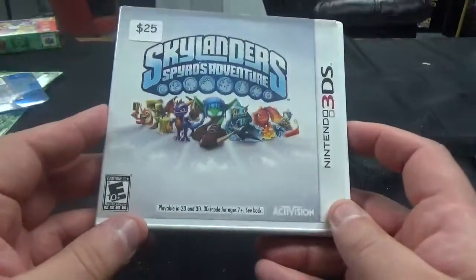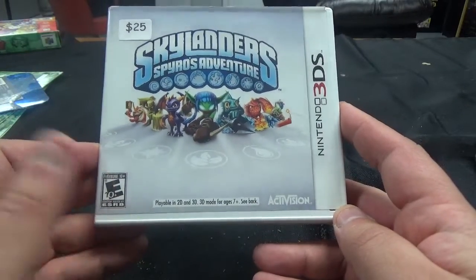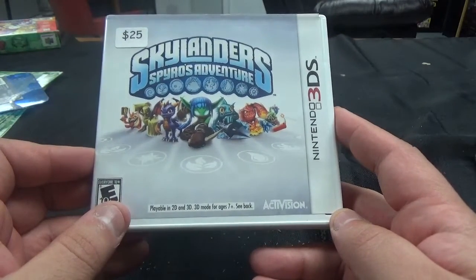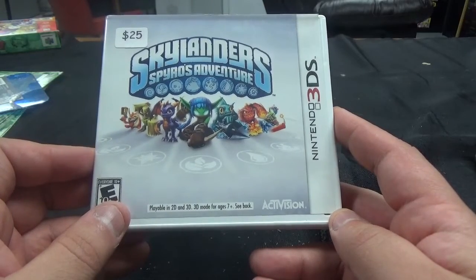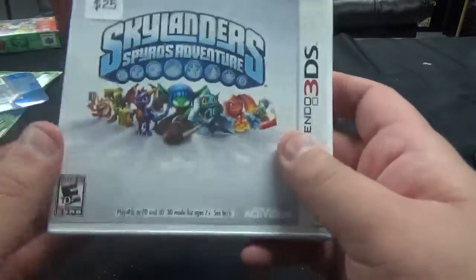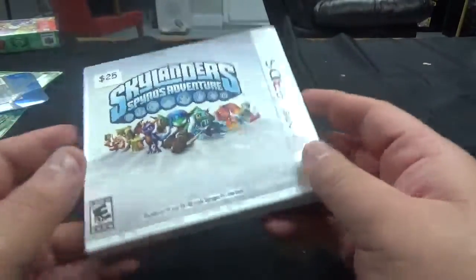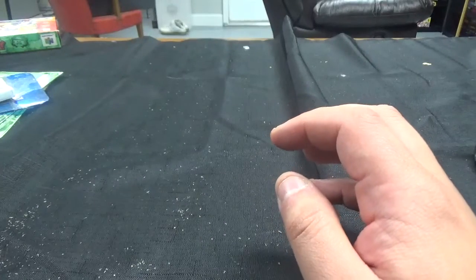This is a not-for-resale copy, which means it must have come in like a 3DS collector's bundle — like I have for the PS3 and Wii. I have PS3 Spyro's and then I have a Wii Bowser. So I imagine this came in like a 3DS collection or whatever. Anyway, let's get that out of the way. But next up, we have some PS4 and Switch games that I grabbed from GameStop. We'll start with PS4.